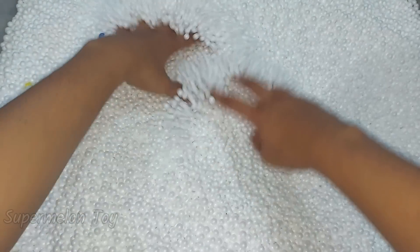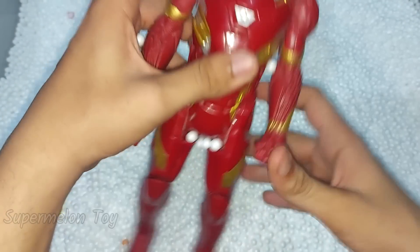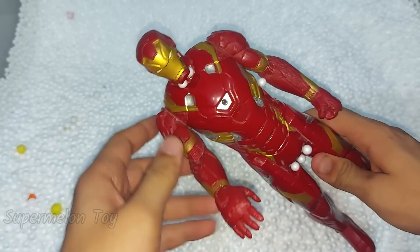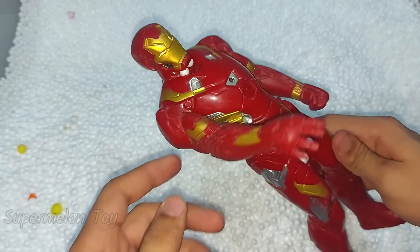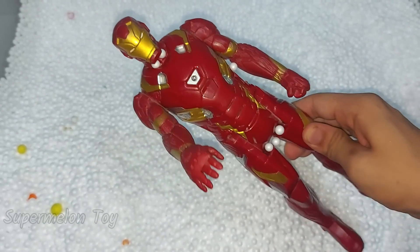Let's see what we'll find here next inside. Wow, he looks so cool and full of metal — he is the protector, the charming Iron Man!